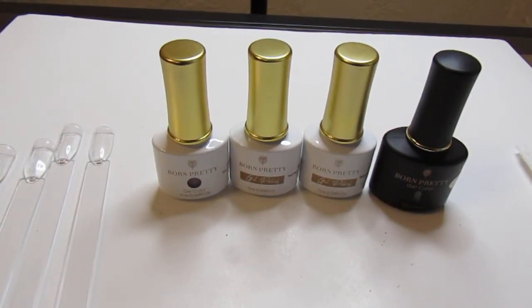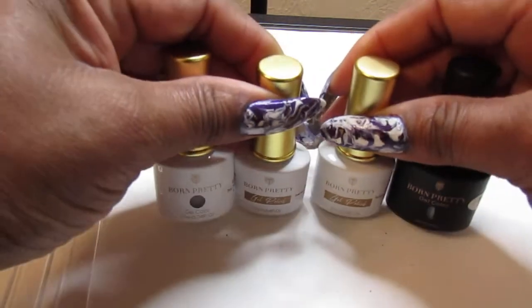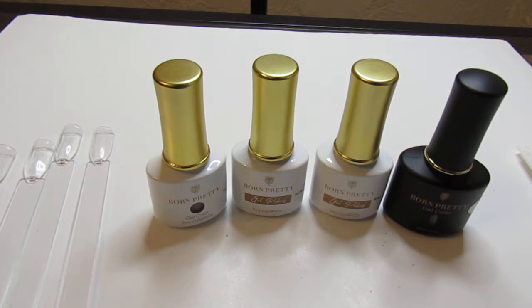Hello everyone, welcome back to my channel. In today's video I have a PR package from Born Pretty — they sent me these polishes for review and I want to show you what they sent. If you're new to my channel, welcome! If you like what you see, don't forget to subscribe and hit that notification bell. I will link everything down below in the description box where you can pick these up, and I think I have a discount code too.